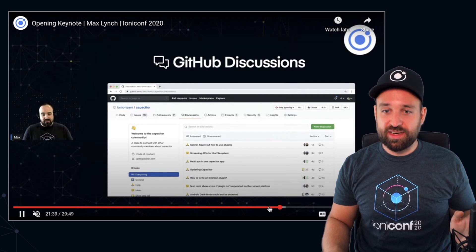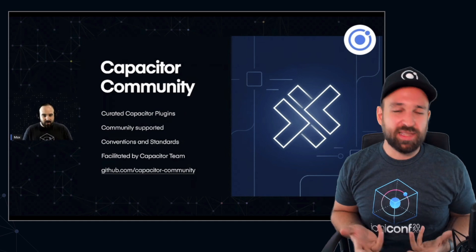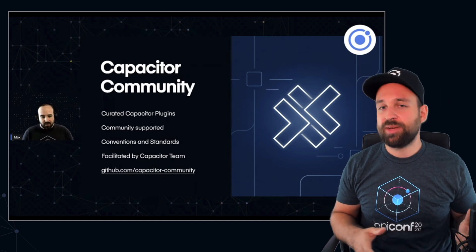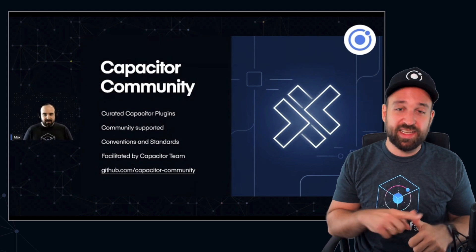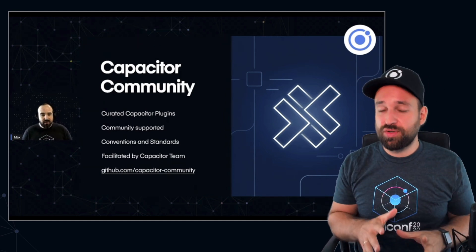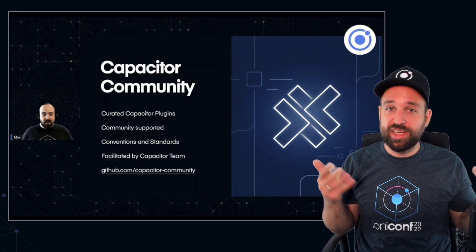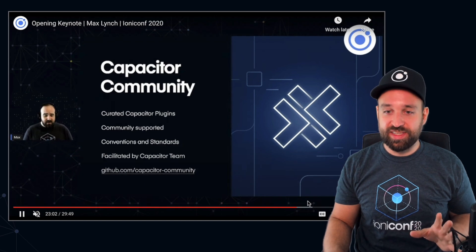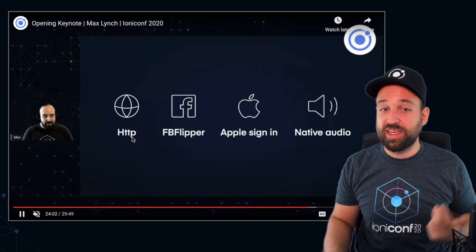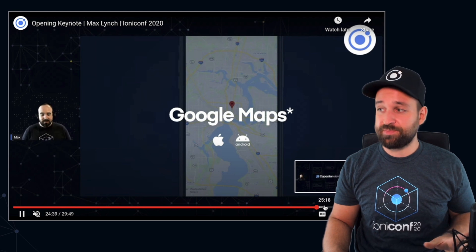With this, they are also launching something called Capacitor Community — a platform to share your Capacitor plugins. They've been listed in the Capacitor documentation, but now they have a dedicated space with recommendations for building a plugin. I actually created a tutorial on this already. The process of creating your own plugin is really easy, and now everyone can share their native plugins in this Capacitor Community organization on GitHub.